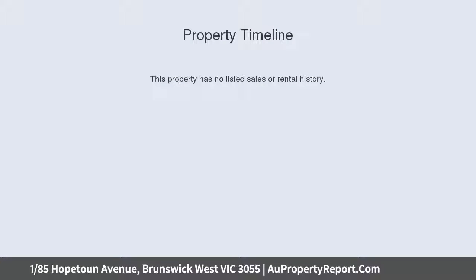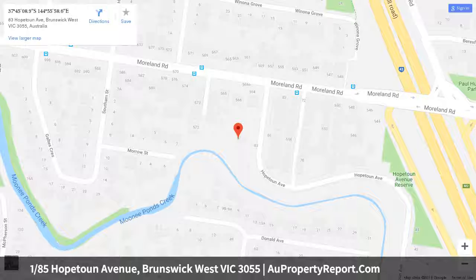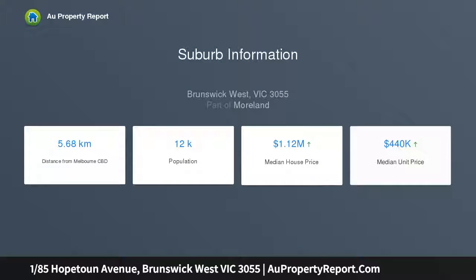This fabulous near-new townhome in a boutique development offers the very best in convenience and lifestyle, offering easy access to the CityLink Freeway and public transport options right across the road. This property presents a comfortable 6km commute to the CBD, RMIT and Melbourne University.